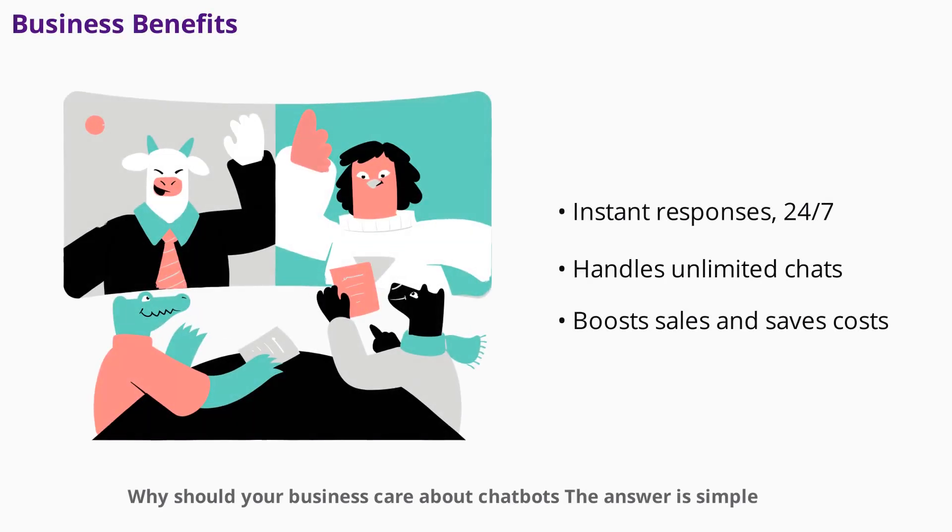Why should your business care about chatbots? The answer is simple: customer expectations have changed. People want quick answers, personalized experiences, and support at any hour. Chatbots deliver all of this, handling unlimited conversations at once without sacrificing quality.